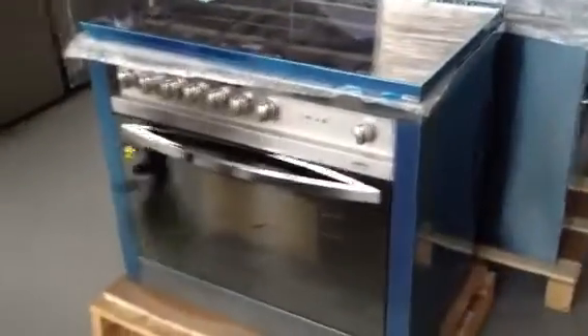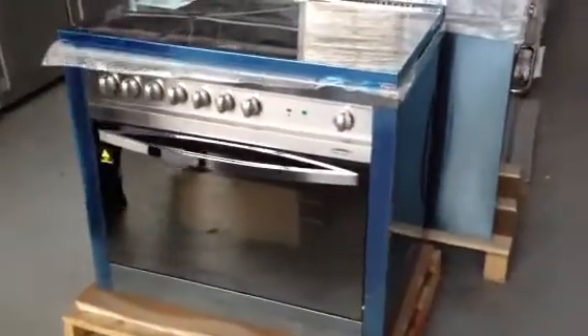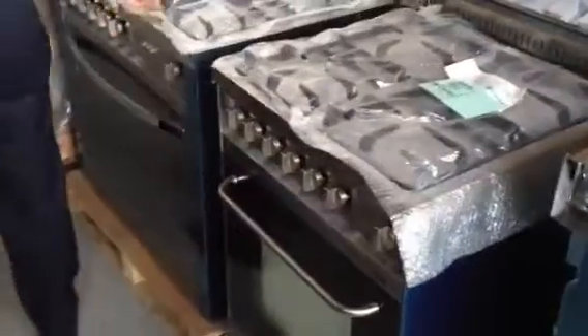We'll move down and have a quick look at these other freestanders. There's a 900mm freestanding cooker — a beautiful big 900mm freestander, branded Lofra. That'll be going out probably around the $1,300 to $1,400 mark — so an absolute steal. There's another Lofra there too.